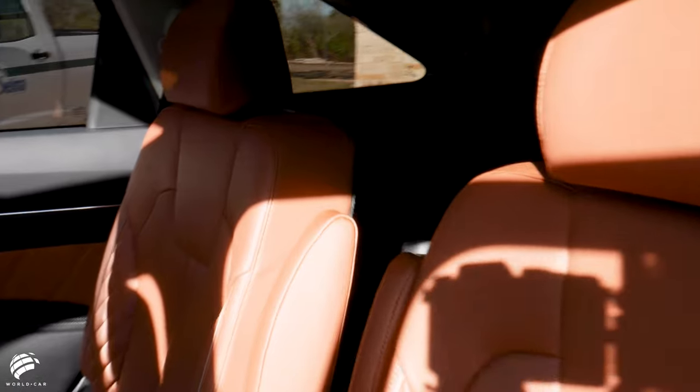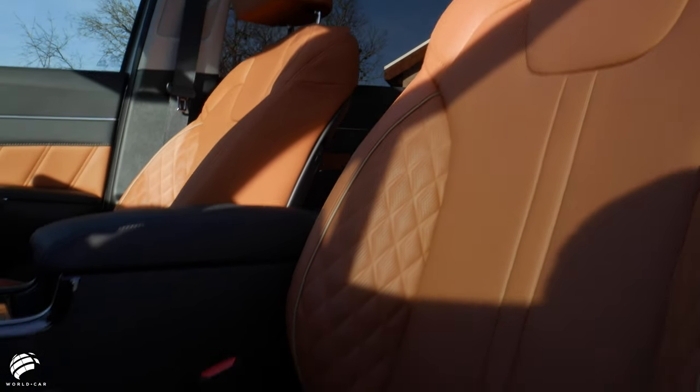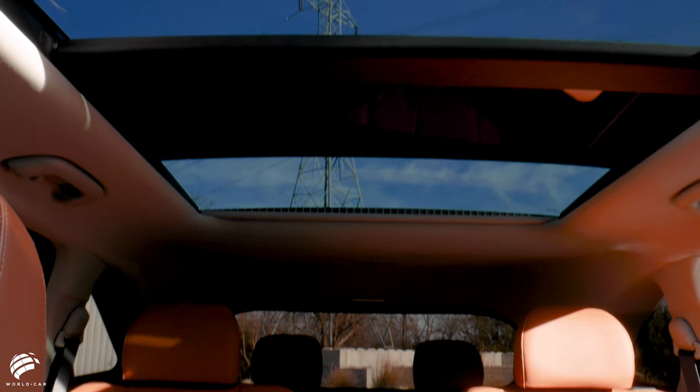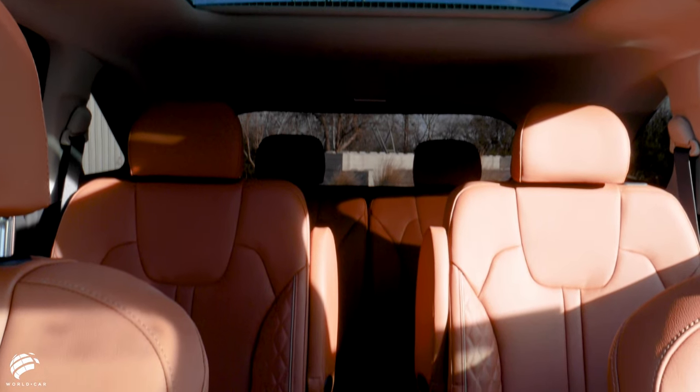The comfortable reclining third-row seats ensure a pleasant passage for all occupants no matter where they sit. With a panoramic sunroof with power shade, it's quick and easy to give your passengers an invigorating view of the outdoors.